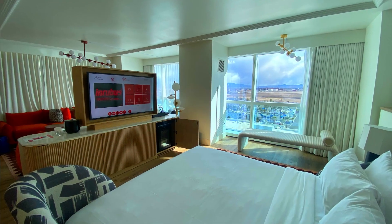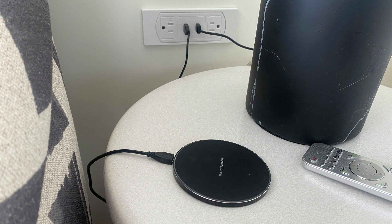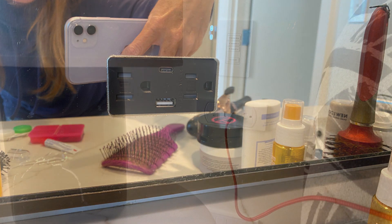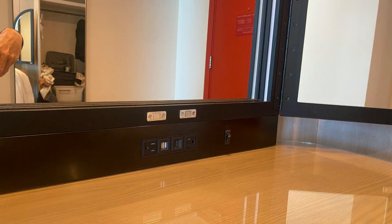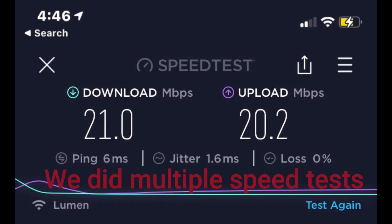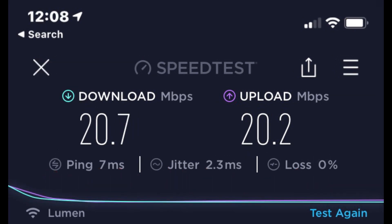They actually had two TVs — one for the family room area and one for the master bed area. Overall, the rooms are loaded with USB and wireless charging stations. In our Ruby corner suite we had 16 USB connections — yep, you heard me right. This is the most we've ever had in any hotel we've stayed at. Great job, Virgin! In terms of connectivity and Wi-Fi speed, we did a speed test and didn't have any problem accessing the internet anywhere in the hotel.